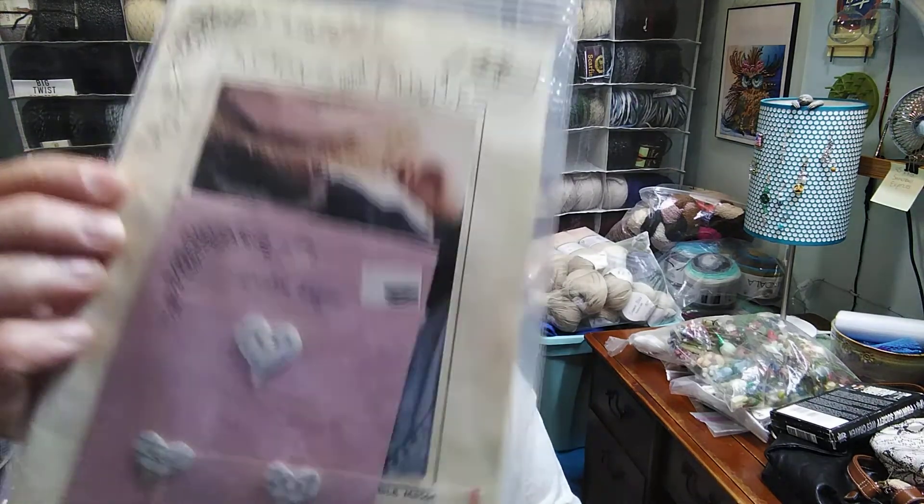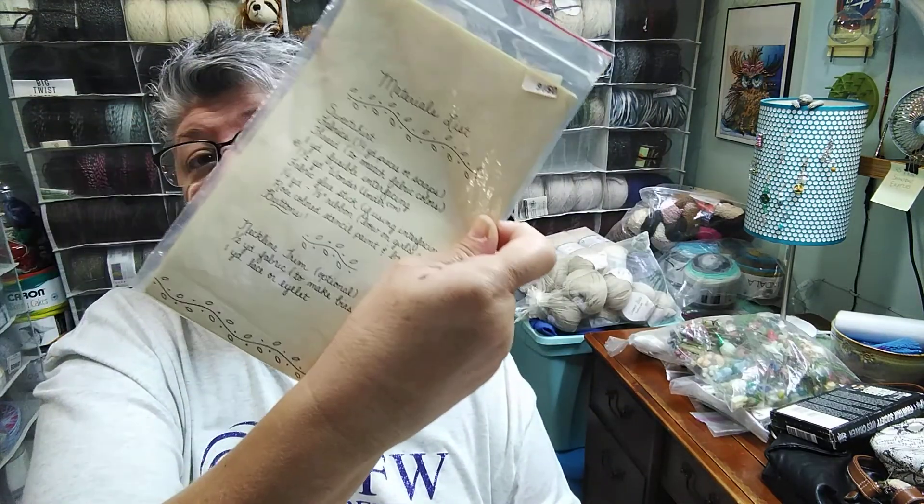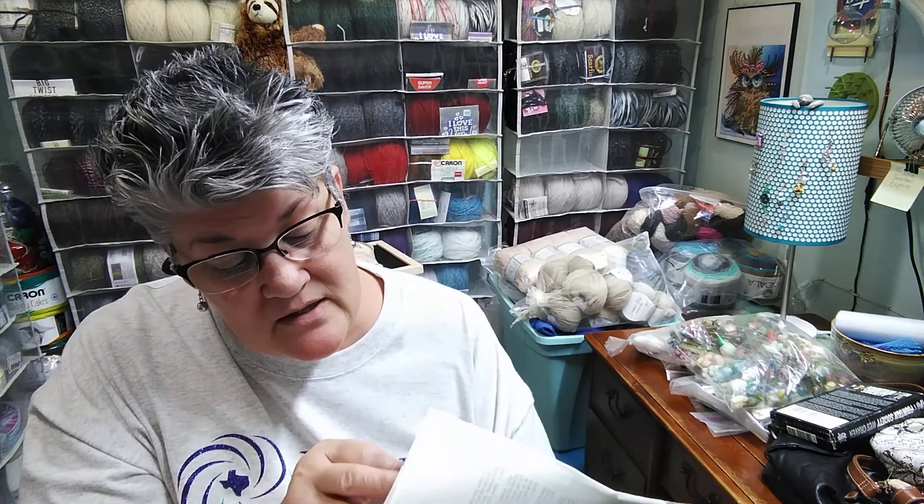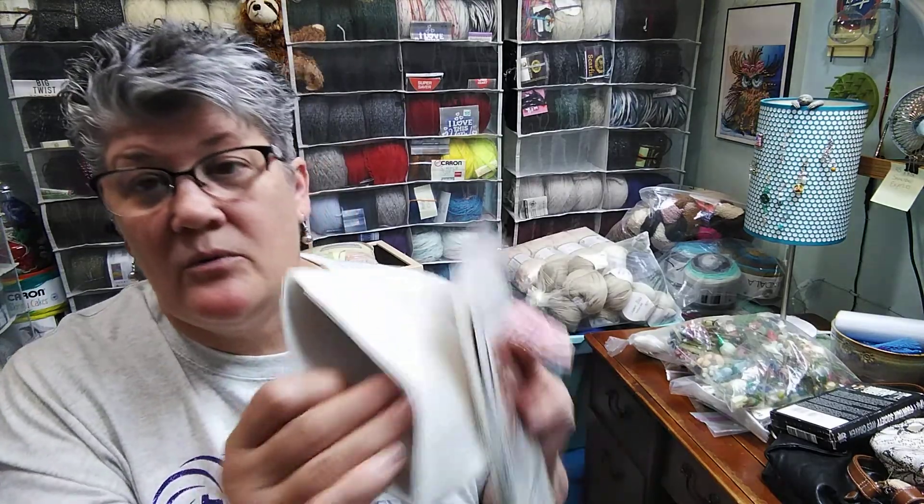This one has got some buttons on it — it's a little pattern of some sort. This one is a Texas thing — I think it's a transfer. This one is a transfer deal too, and it's got a pattern or something inside it that I didn't even look at. And something to do with paint got thrown in there. These were like a dollar for all of them. The thrift store I go to is called Pink Ladies and it's the hospital auxiliary.